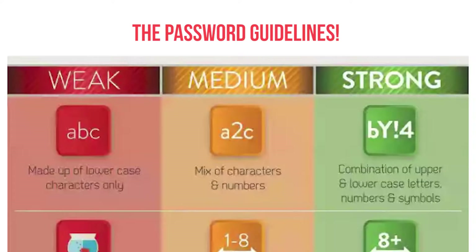Weak password: made up of lowercase characters only. Medium password: mix of characters and numbers. Strong password: combination of upper and lowercase letters, numbers and symbols.